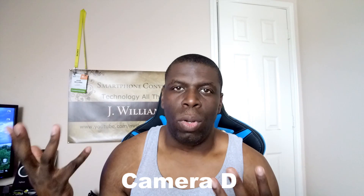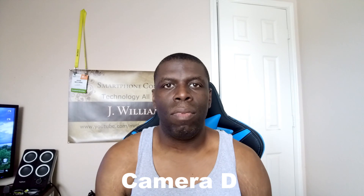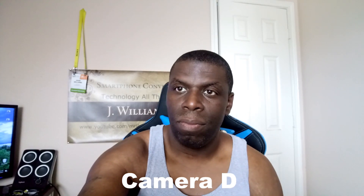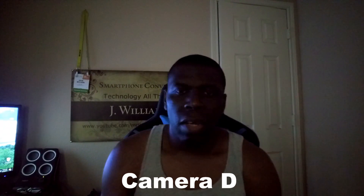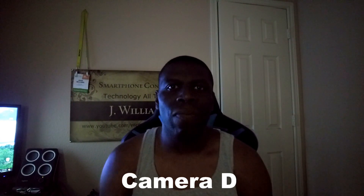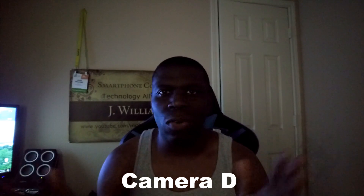Here is the well-lit room footage with Camera D front-facing. What do you think about this footage? Remember to check audio quality, color accuracy, everything. And here is the low-light footage from Camera D — tell me what you think about the quality on this one.